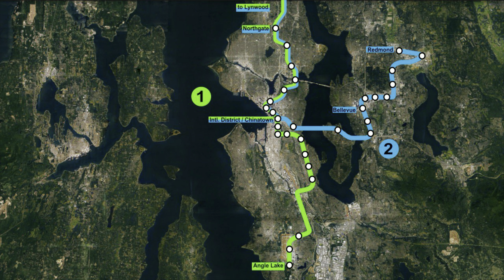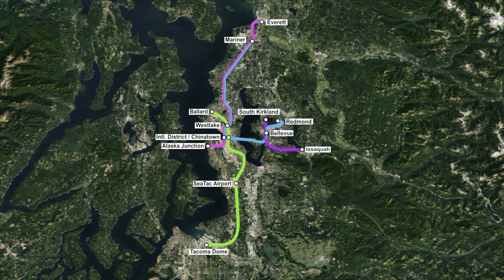Later this year, an extension to Linwood is scheduled to open, as well as the first segment of the 2 line. By next year, the full 2 line will be open. Later extensions will see the network going all the way to Tacoma and Everett, but we're talking about the 2040s before all those new lines are built.